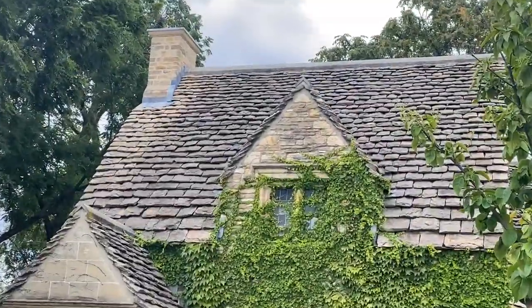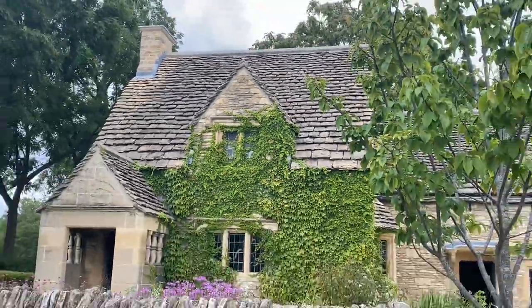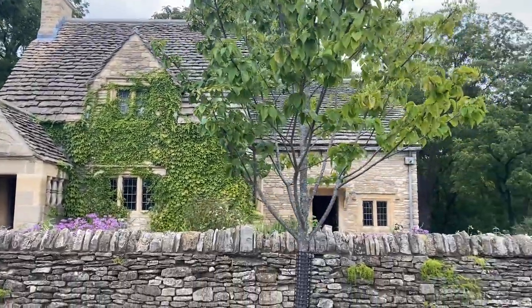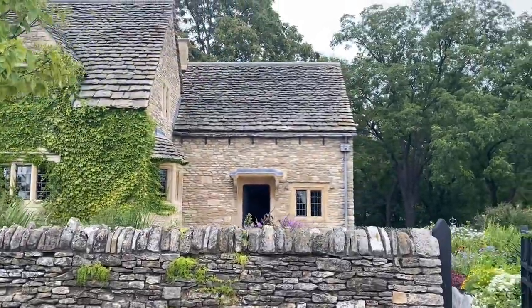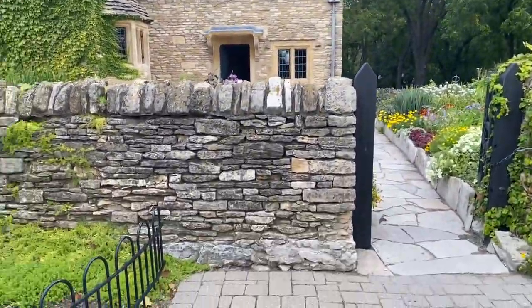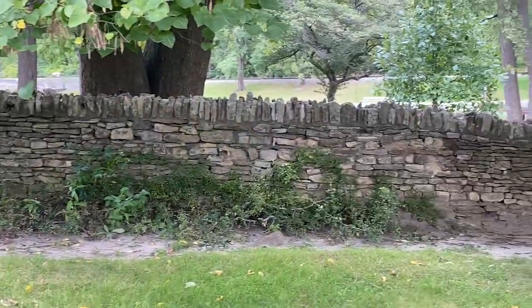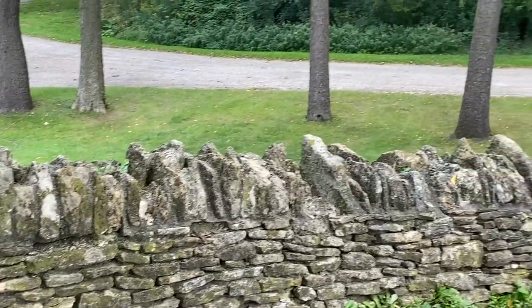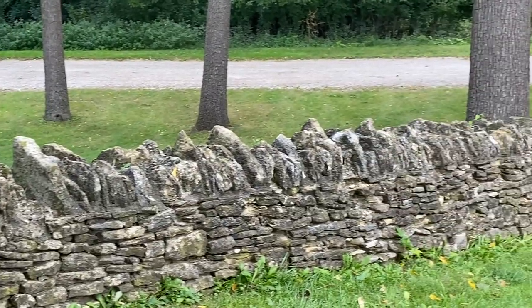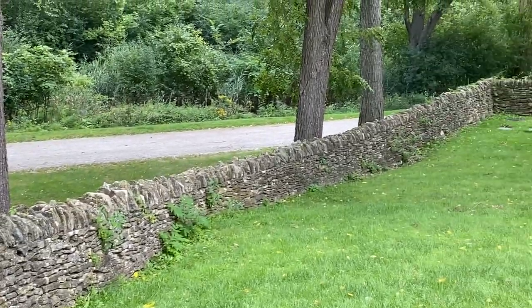I didn't even realize there were stone shingles there. You can go around the back too — it's beautiful. Like they said, most of the people that lived in these houses were masons. Look at the cool stone fencing and how they put the top row standing up and down — it's like a fort.